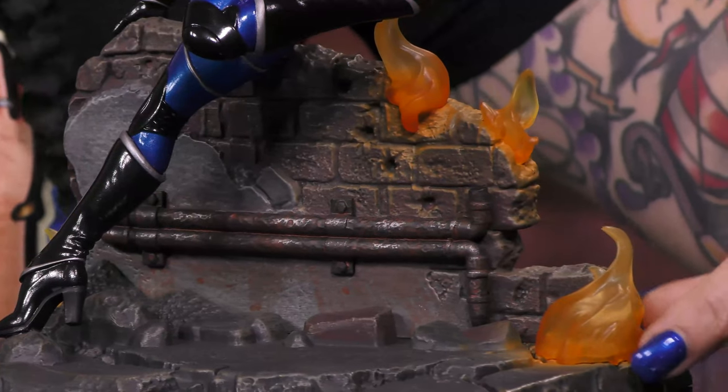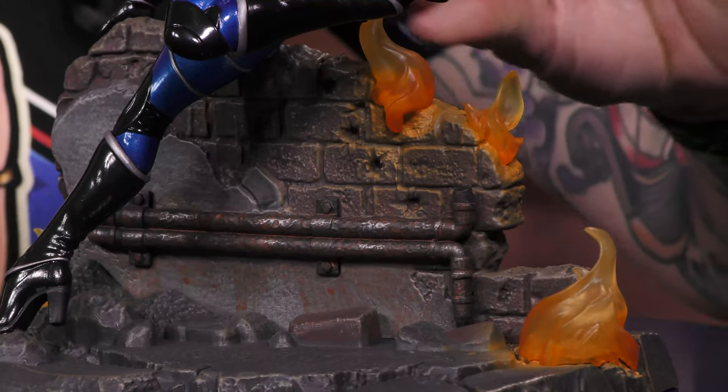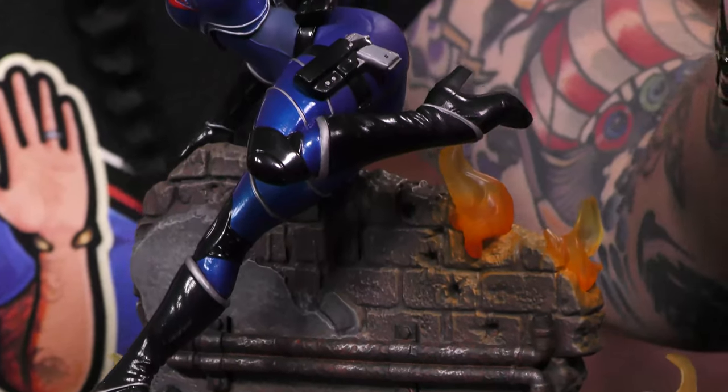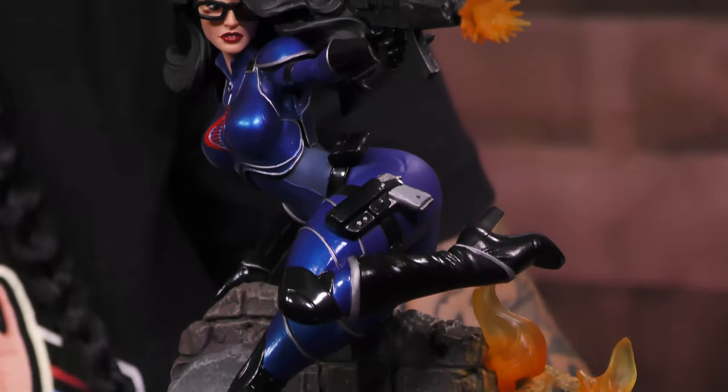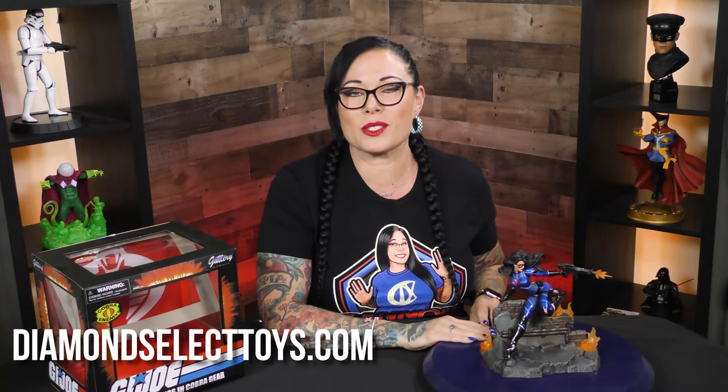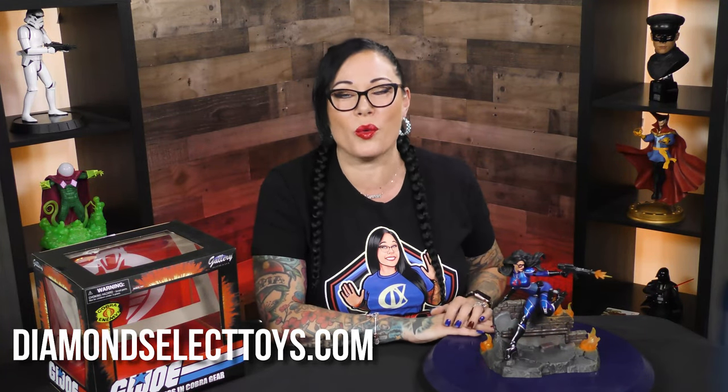The paint application is just really cool. I love how the resin is kind of see-through right here — if you put a little light behind it, it's going to illuminate, especially with the blast coming out of the rifle. This is just a really dynamic piece. Again, this is a San Diego Comic-Con 2023 exclusive. To find out more, head over to DiamondSelectToys.com — it's the best of all worlds.